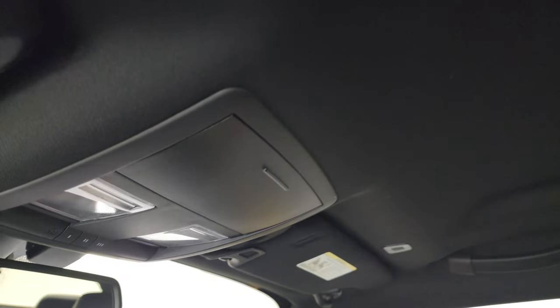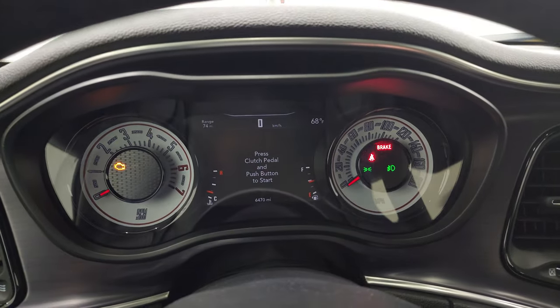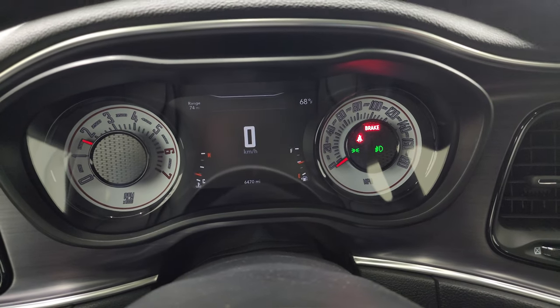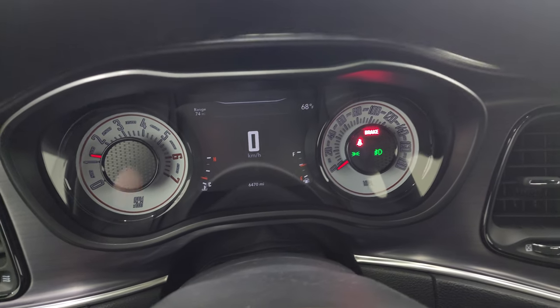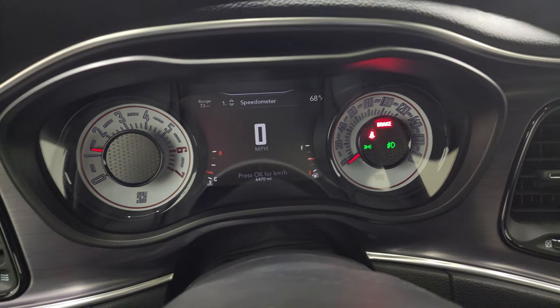Did want to show the headliner real quick — very nice and clean. I don't think this car has ever been smoked in. You get map lights and your HomeLink buttons right there. We'll start it up and take a look under the hood, checking out all those HID and LED lights up front. Starts right up, no check engine lights or anything like that.